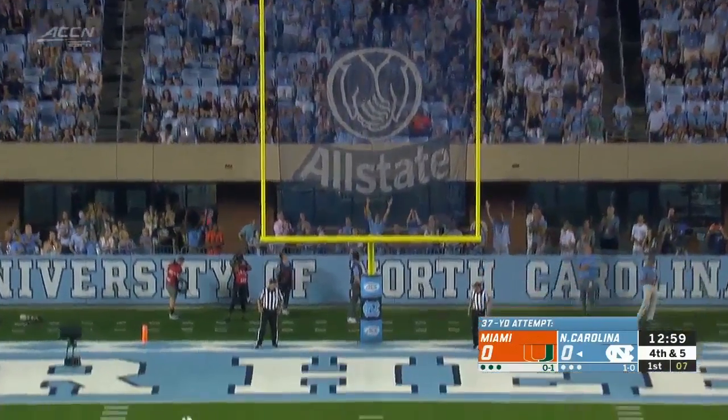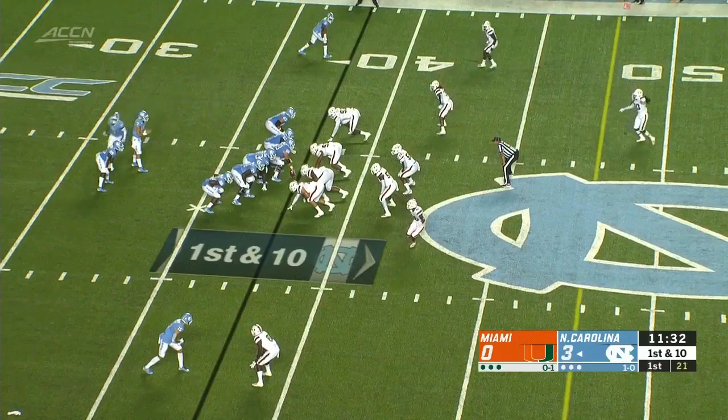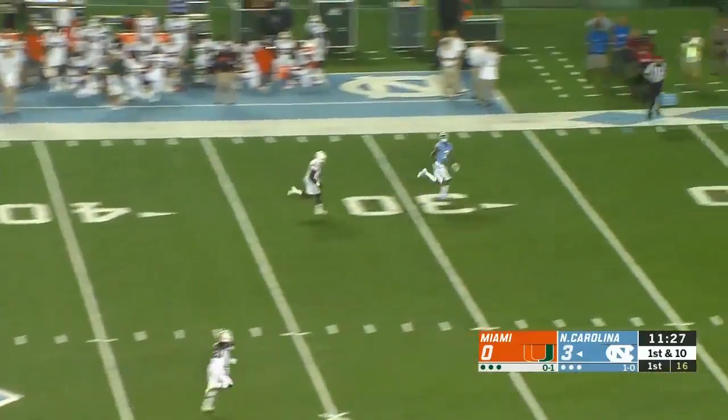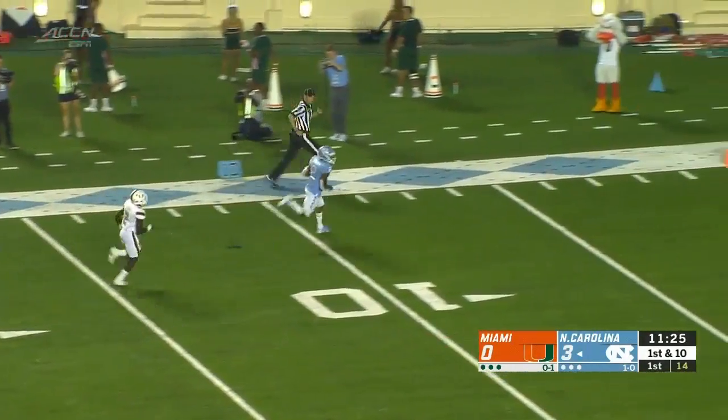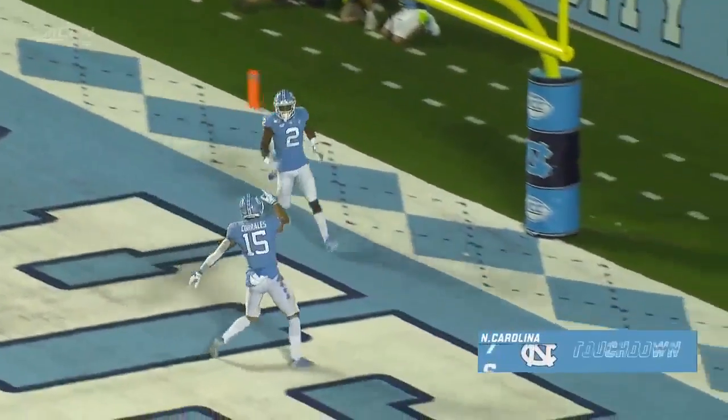And the Tar Heels get on the board. He will keep it on the play action, going downtown — he's got a receiver wide open. That one caught by Brown, he is in for the touchdown. 62 yards.